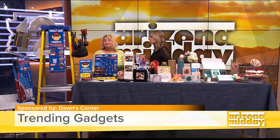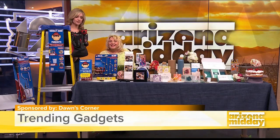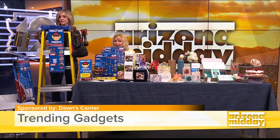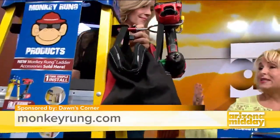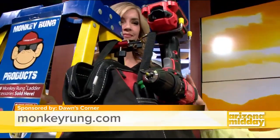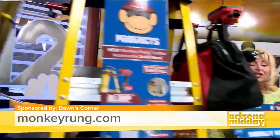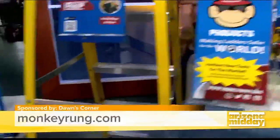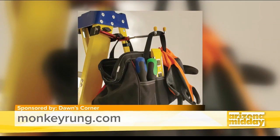First we're going to try out the ladder clamp. This is monkeyrung.com. It's a clamp that you can buy — they're $49.99 — and they're for any DIYer, whether you're a mom or a dad. It'll hold your drill, it'll hold your bag, it'll hold your paint. It's safer than having to go up and down the ladder, and it makes all ladder jobs faster and safer. They have a longer one for extended ladders.